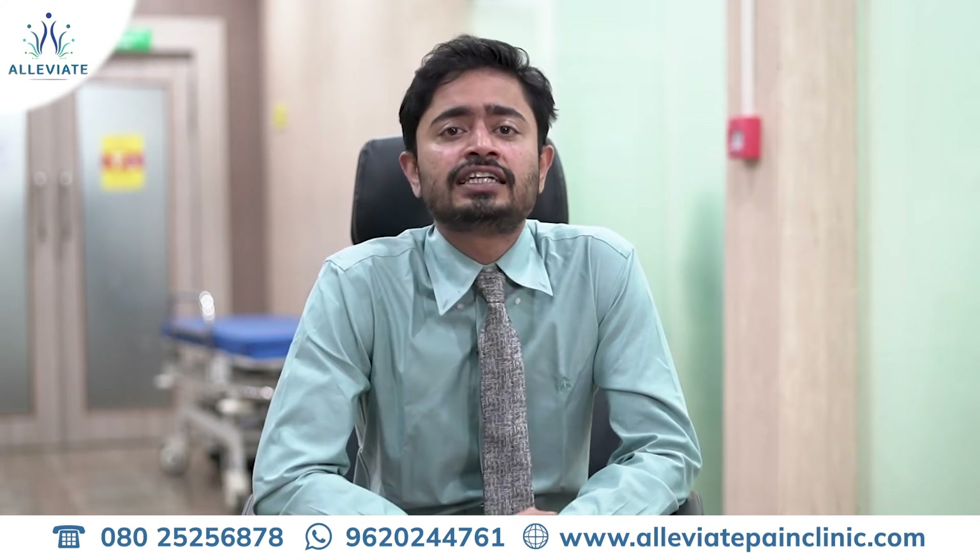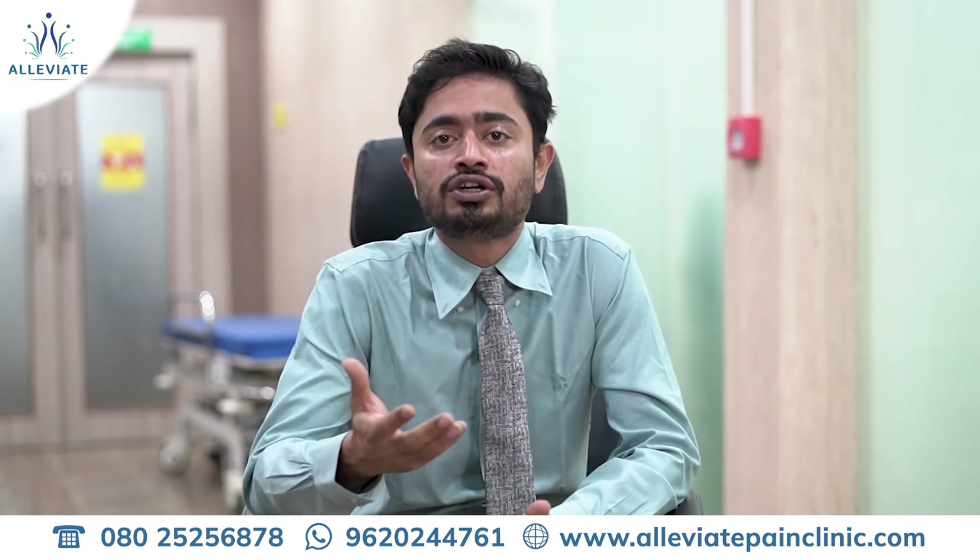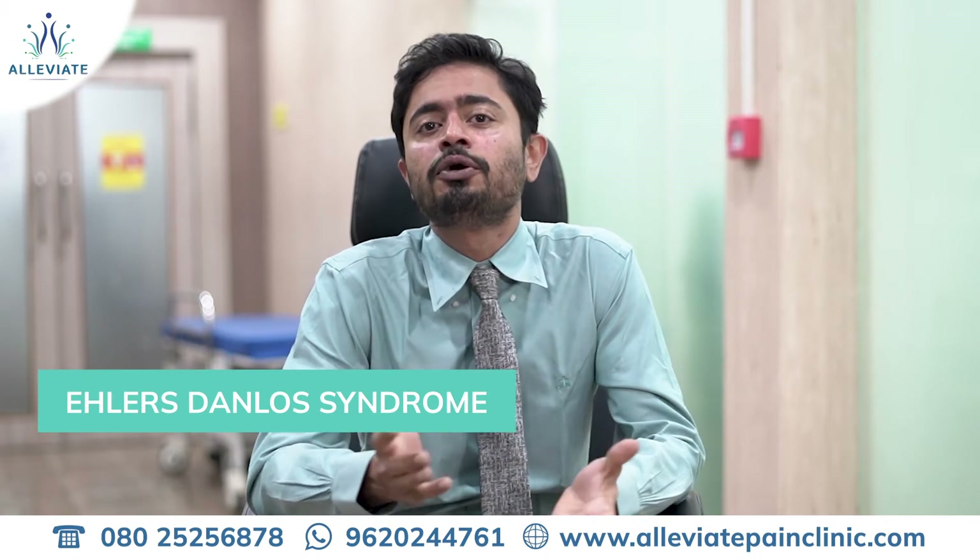This is kind of the characteristic of Hypermobility Syndrome, out of which Ehlers-Danlos Syndrome is the most popularly known.